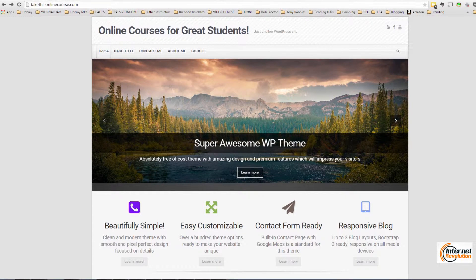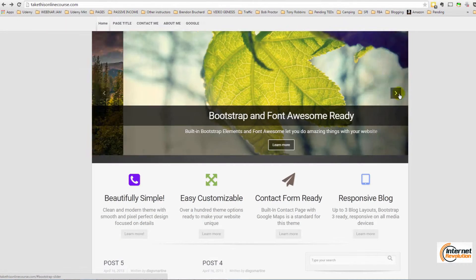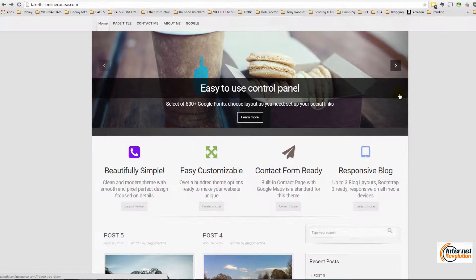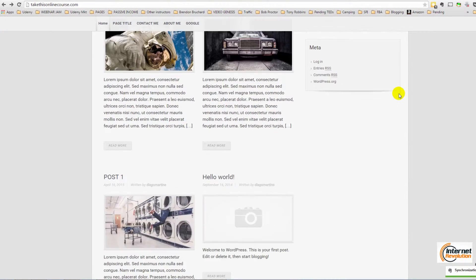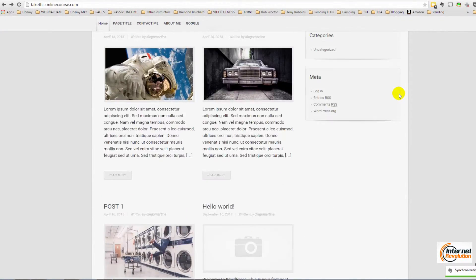By the end of this training, you will have a website exactly like this — a very nice-looking website with a call to action for customers, for clients, with a very nice design. And you will see that it's very easy and you can do it also.